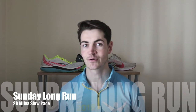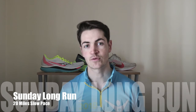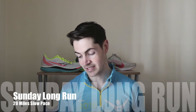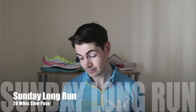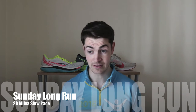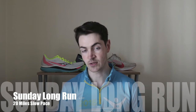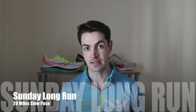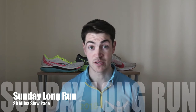Sunday was the long run of the week — 20 miles at a pace of 8 minutes and 40 seconds per mile. A great session overall. Being week 13 and far into the training plan now, it's good to see I'm able to comfortably get the 20 miles done without any issues at all, which is a good sign.